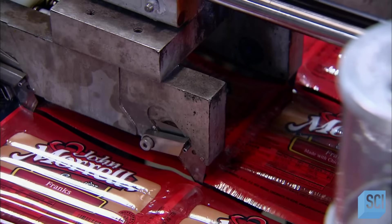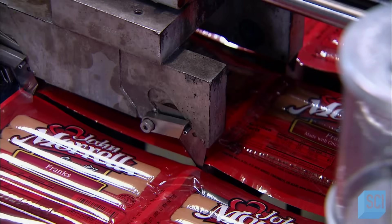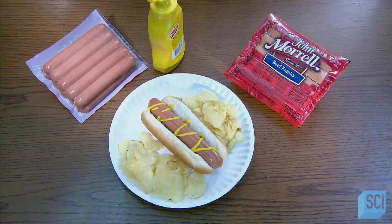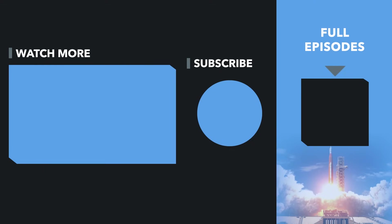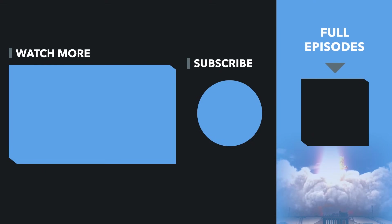They really do churn them out like sausages. Fire up the grill and a mouth-watering meal is just minutes away.